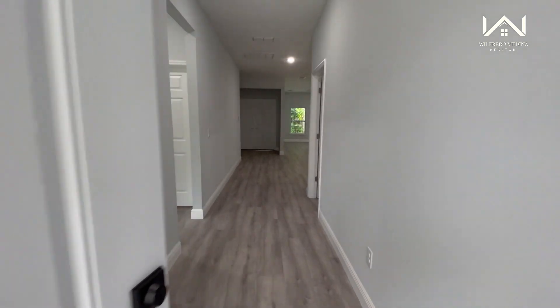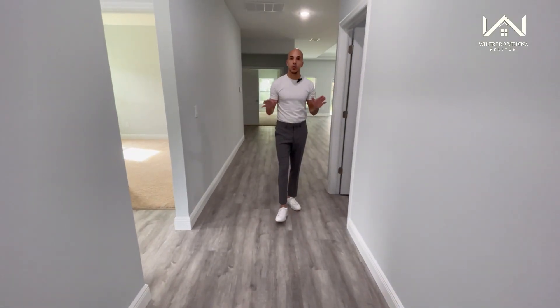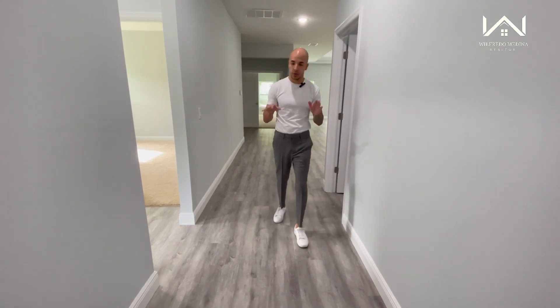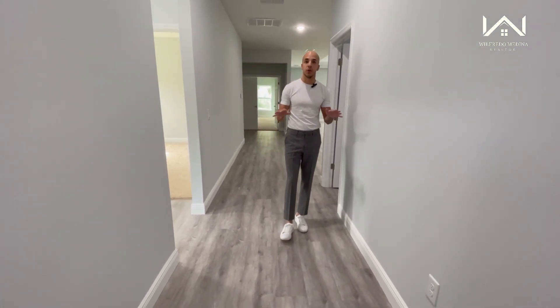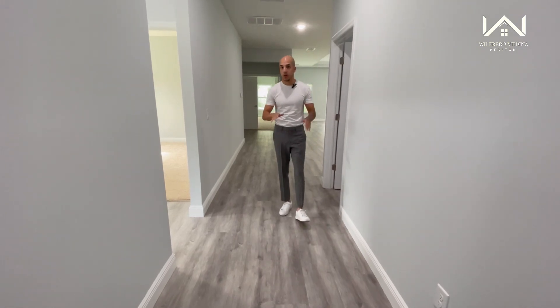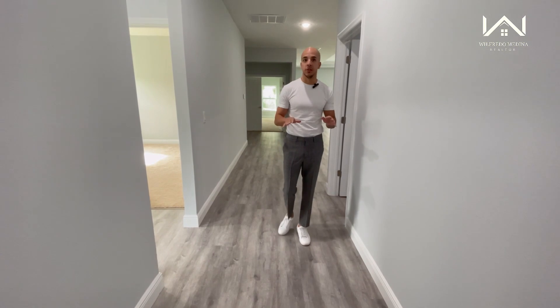Stepping into this house, we are greeted by this long entryway hallway. The first thing I want to point out is that throughout this house we will see LVP flooring. The only place you're going to see carpet is in all three of the bedrooms. To start this tour, we're going to start to my right where we'll see the first two bedrooms followed by the shared bathroom.